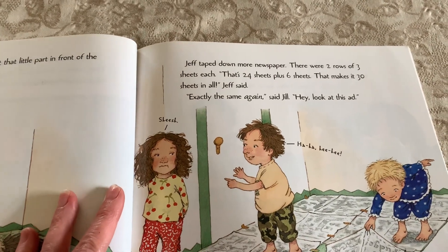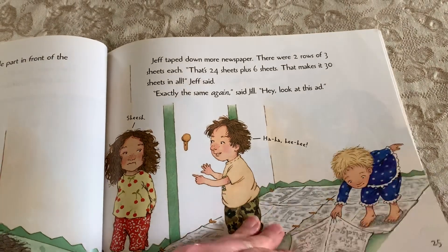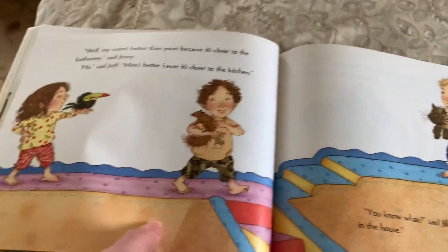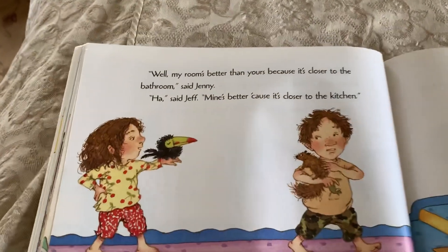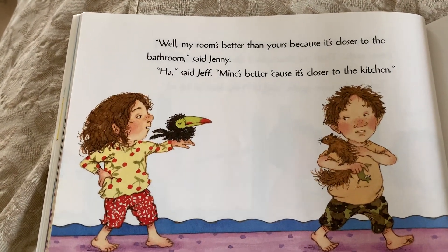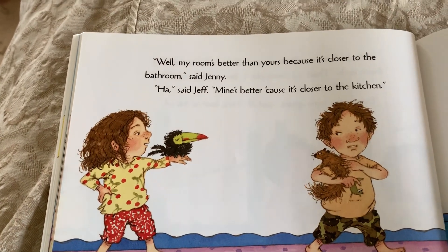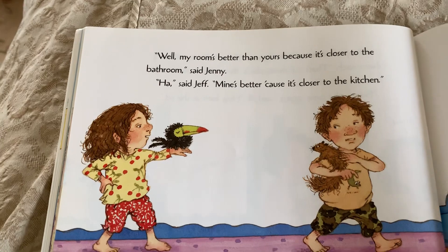Hey, look at this ad. Well, my room's better than yours because it's closer to the bathroom, said Jenny. Ha, said Jeff. Mine's better because it's closer to the kitchen.